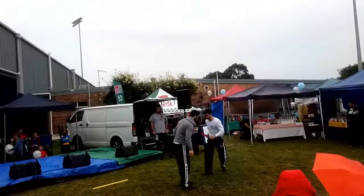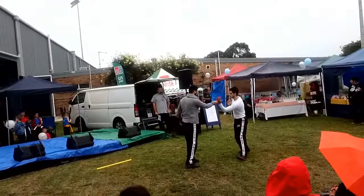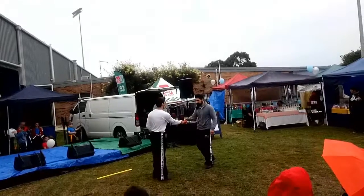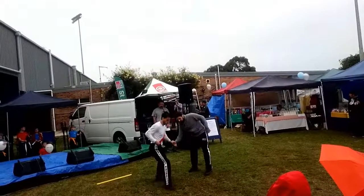A lot of the movements we practice and work to defend are common movements used by unskilled attackers: a straight thrust of a knife, a low underhand stabbing to the stomach, or an overhead stabbing to the neck or shoulder.